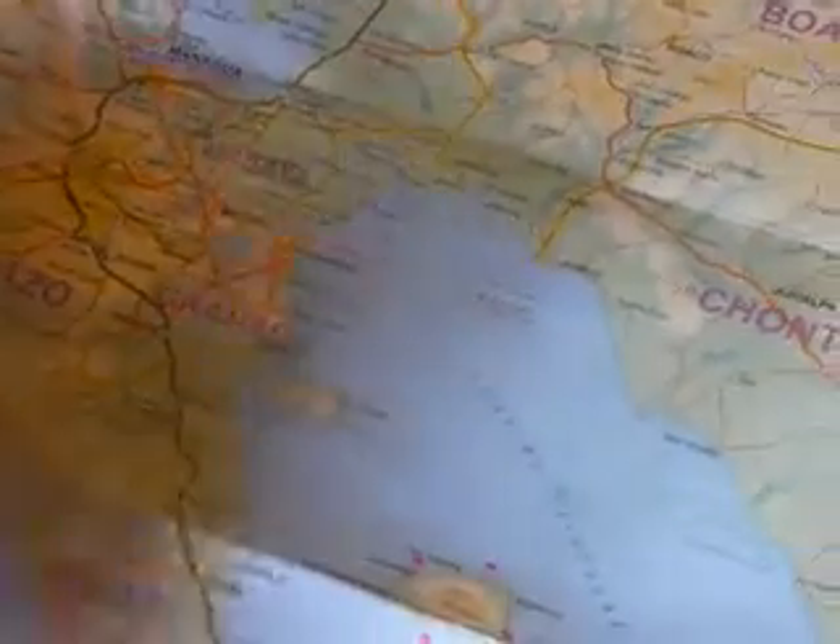And this is Lake Cosiboca, Lake Nicaragua, Ometepe — those volcanic islands.